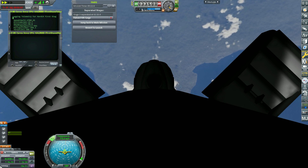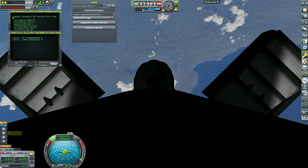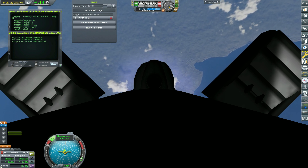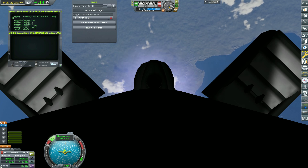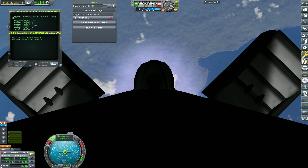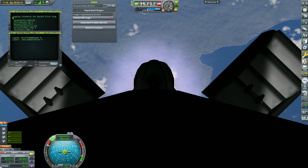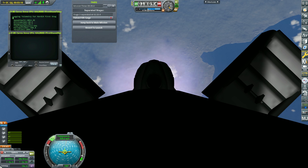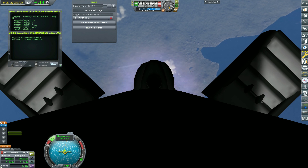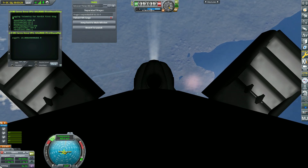We are about 20 seconds away from the entry burn. This is the second of three burns we will be performing today, designed to slow the vehicle down significantly. Both vehicles are on a nominal trajectory. Stage one entry burn startup. There we can see that entry burn has begun. Stage one entry burn shutdown — the entry burn has concluded.